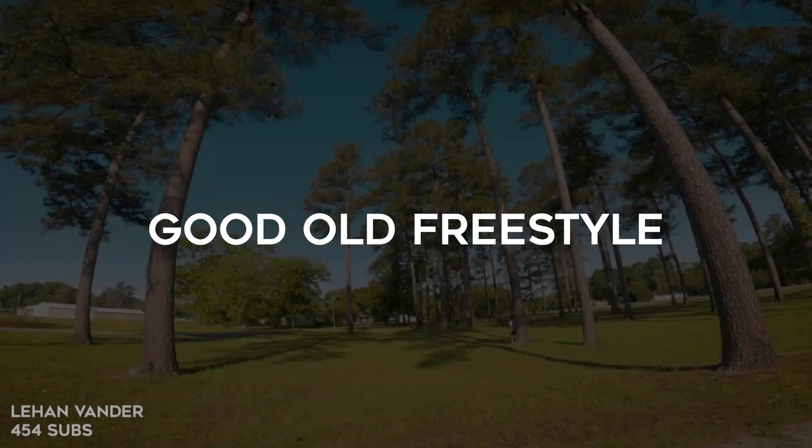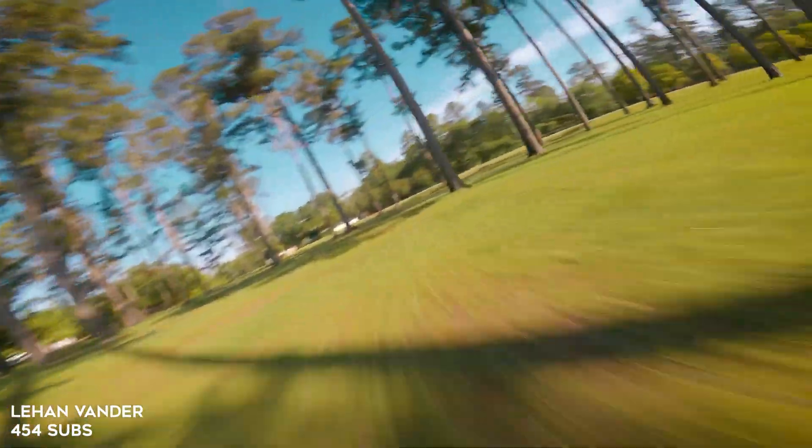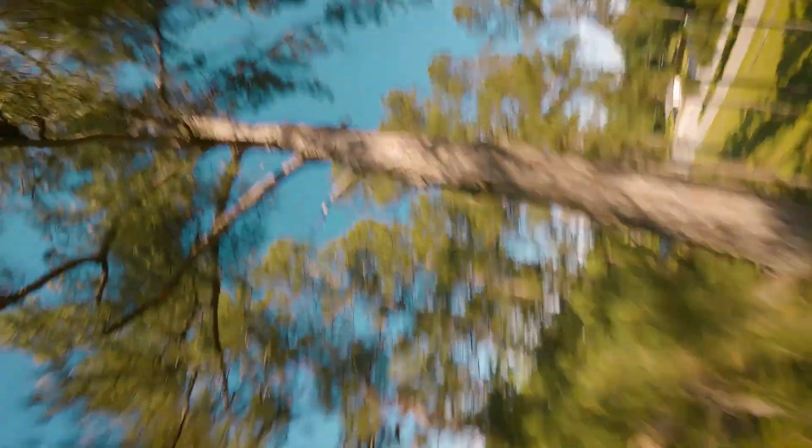First up, we have Lien Vander. He's using the old Vanny style frame. He's one of the best tree spots that there is. I love the little details in freestyle videos — when he takes off you see him just for a moment. That's really cool because he's the pilot showing himself a little bit in the video. It gets you in the mood to watch the epic video. This is just great flying.